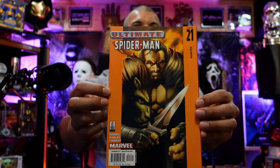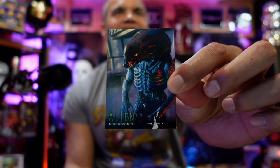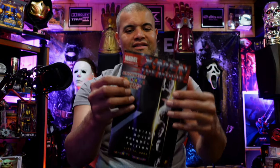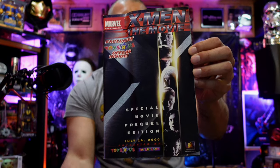Ultimate Spider-Man with Kraven — there are rumors of Keanu Reeves playing him, but I think he said no. We might see him in a future movie. There are some comic bags, a couple pieces of paper, an alien legacy card, and an X-Men: The Movie exclusive from Toys R Us dated July 14th, 2000 from 20th Century Fox — which no longer exists. Very cool.